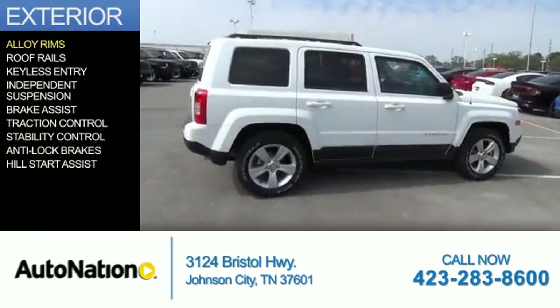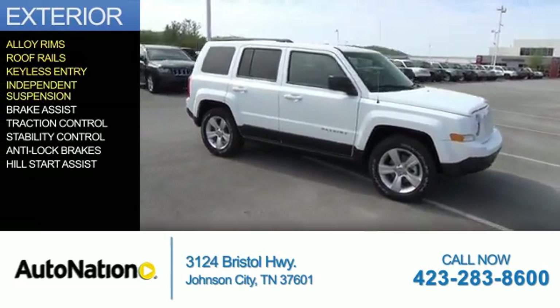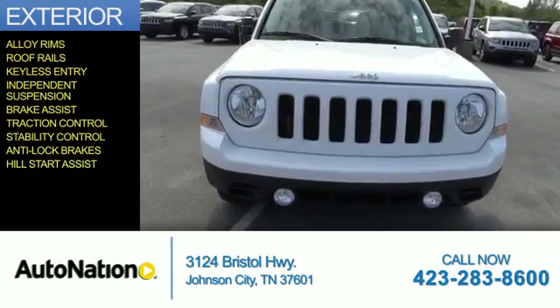The features include alloy rims, roof rails, keyless entry, independent suspension, brake assist, traction control, stability control, anti-lock brakes, and hill start assist.